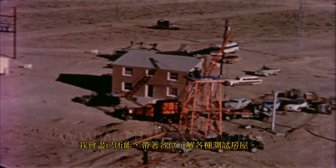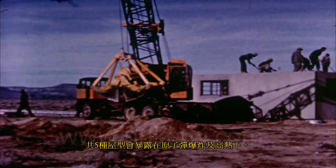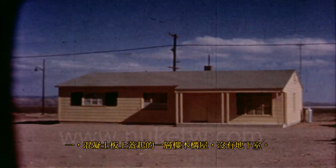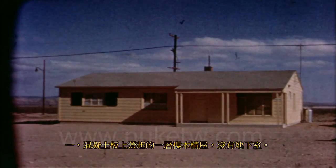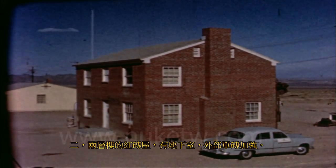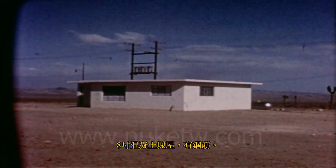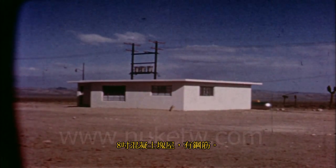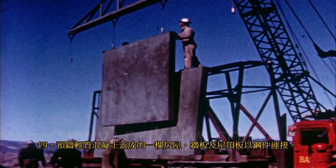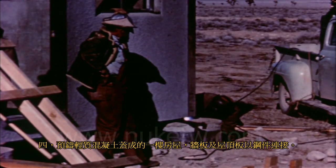Five types of houses are to be exposed to the blast and heat of this atomic explosion. First, a single-story frame rambler without basement, built on a concrete slab. Second, a two-story masonry home with basement, constructed of brick backed with 4-inch cinder block. Third, a house of 8-inch concrete blocks reinforced with steel. A fourth is a single-story rambler made of precast lightweight concrete whose walls and roof panels are joined by steel lugs.